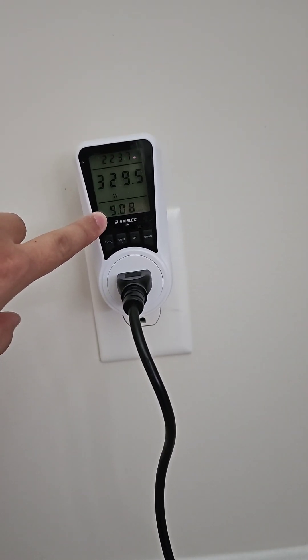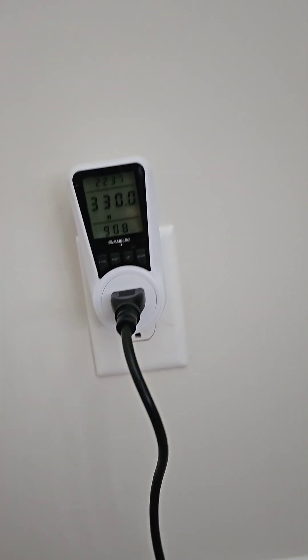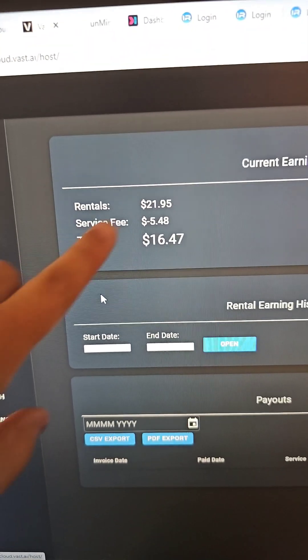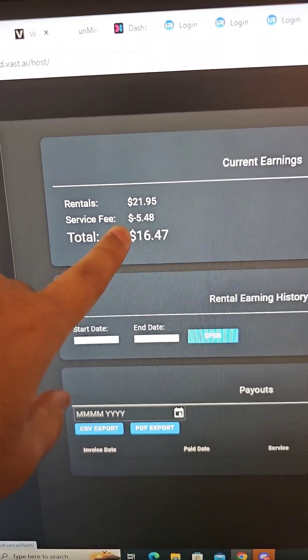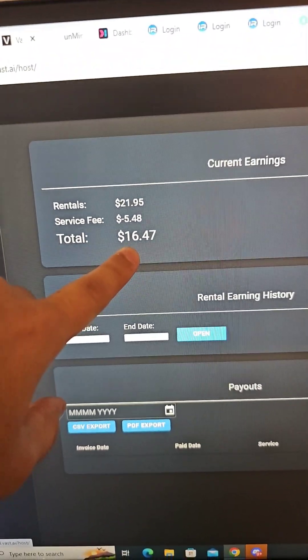As you can see, this one has already spent $9.08. The earnings are at $21.95, minus the 25% fee from Vast.ai, which leaves us with $16.47.